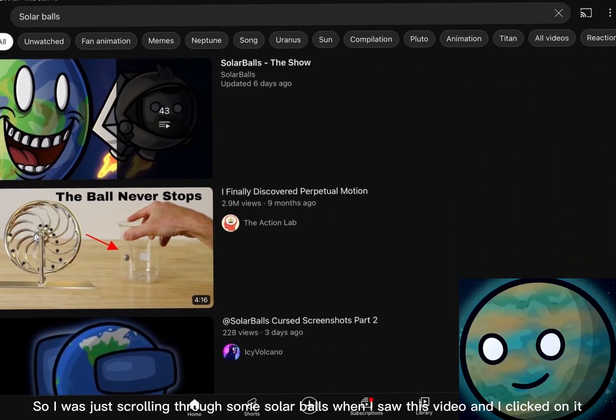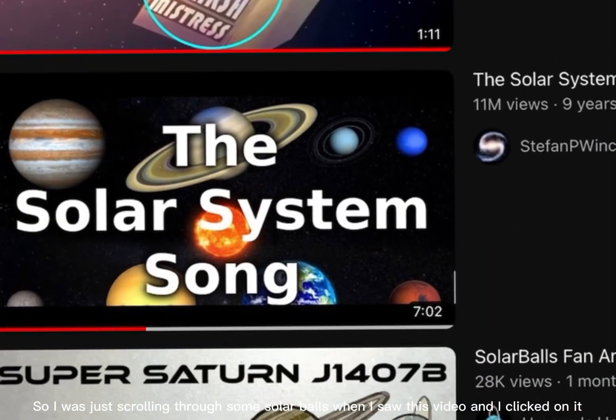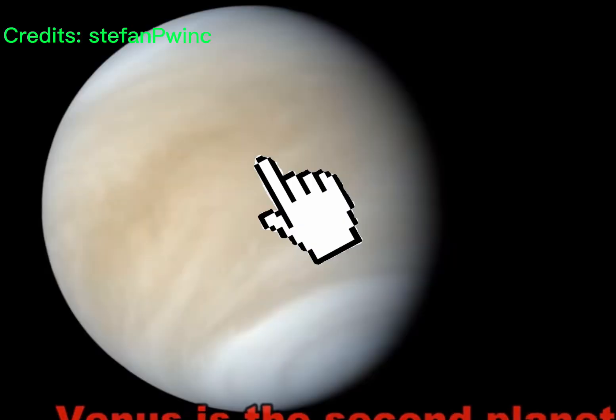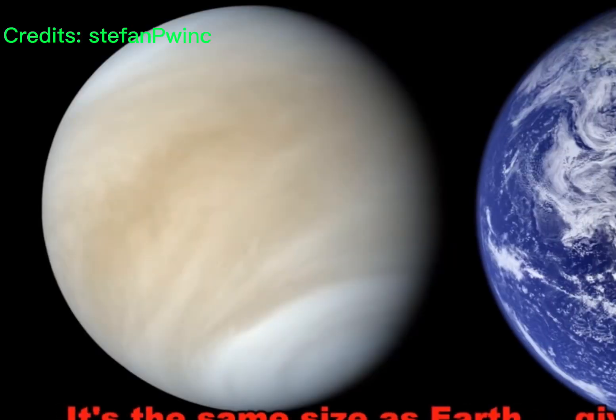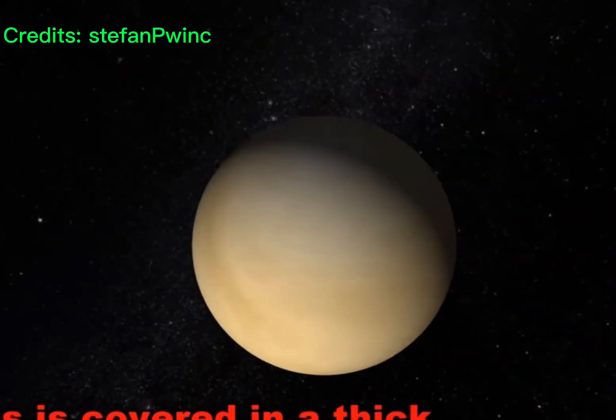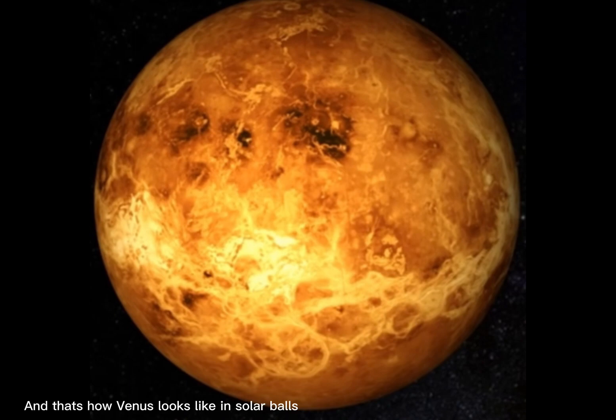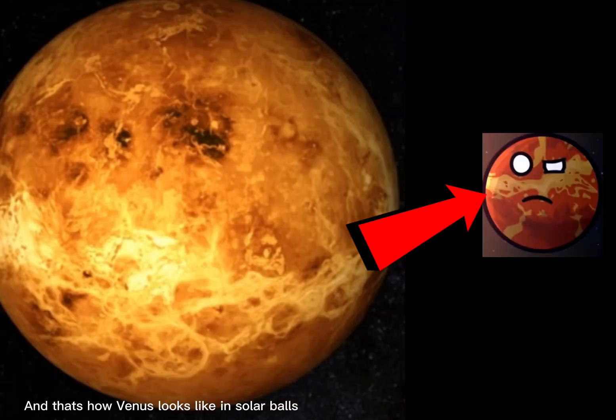So I was just scrolling through solar balls when I saw this video, and I clicked on it. Second planet from the sun, it's the same size as Earth, give or take. Venus is covered in a thick layer of clouds made of carbon dioxide. And that's how Venus looks like in solar balls.